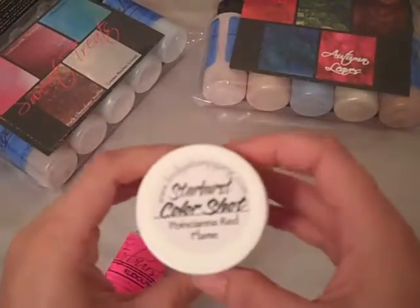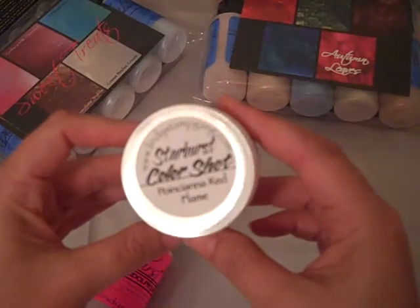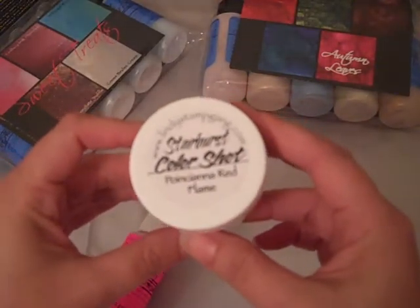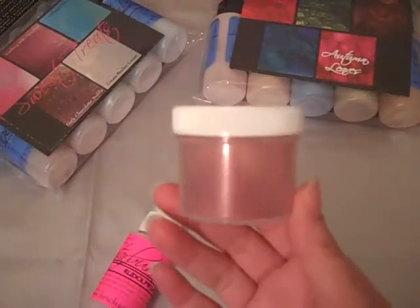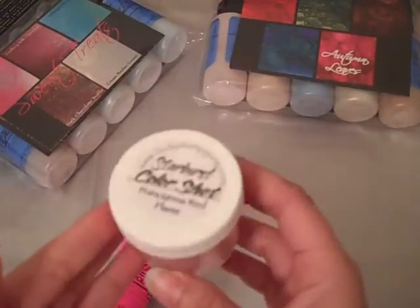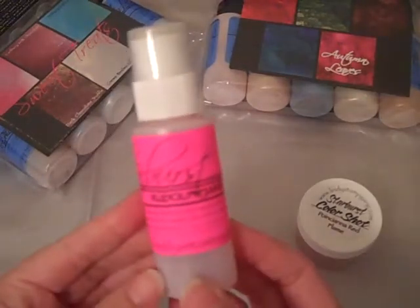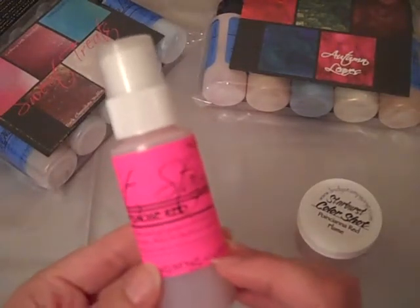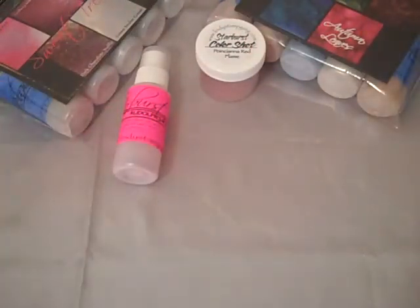And then I am trying out this — let's see, what's it called? — Starburst Color Shot. I've seen a couple of you girls using this product and it looks really cool so I thought I'd give it a shot. And then this is Starburst Stain in Rudolph's Nose Red — that's really cute. So I'm going to try that too. So look forward to some projects using Lindy's.